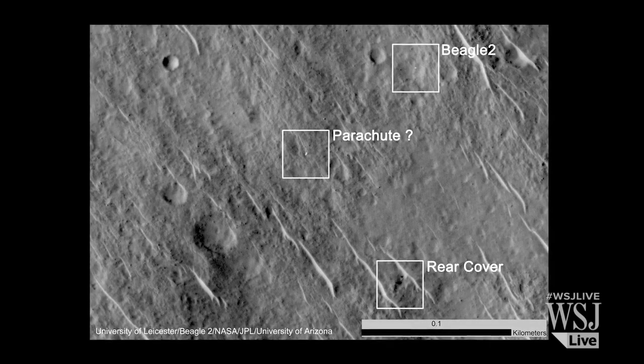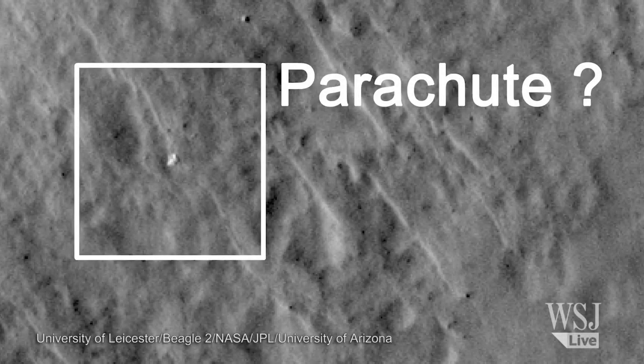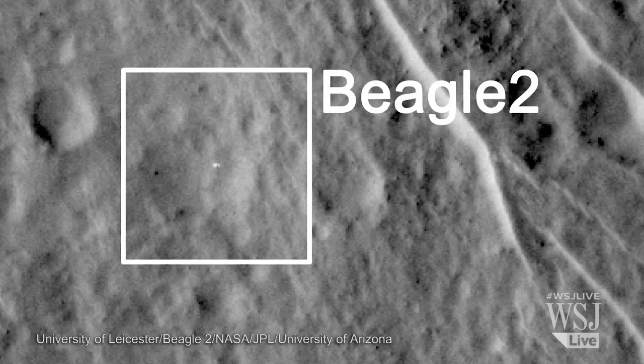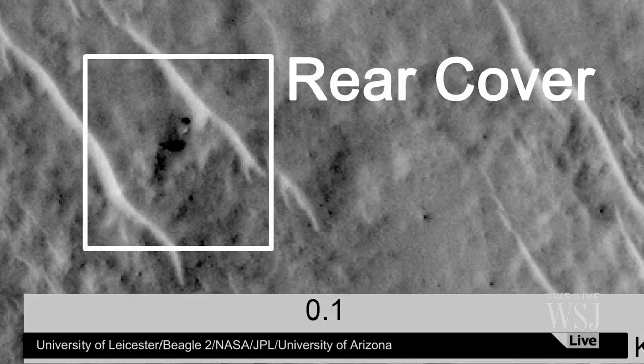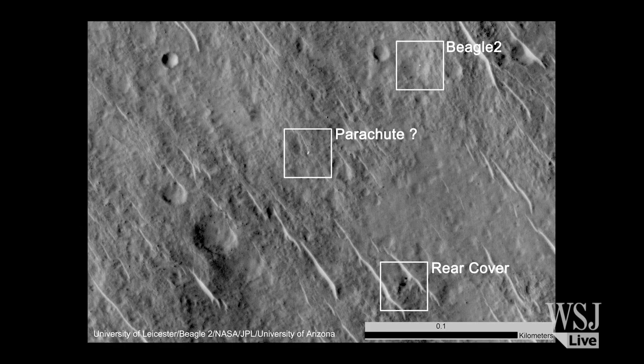Those images show very good evidence of Beagle 2 having landed successfully on Mars. What we see is a parachute, a partially deployed lander, a rear cover and a pilot chute, and possibly even an airbag which was used to cushion the landing of Beagle 2.